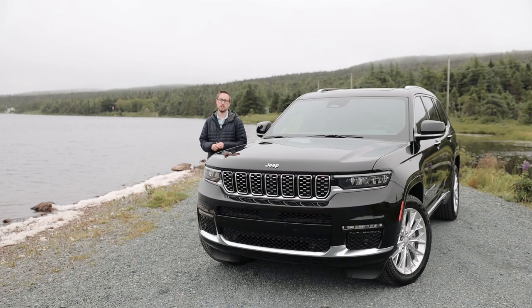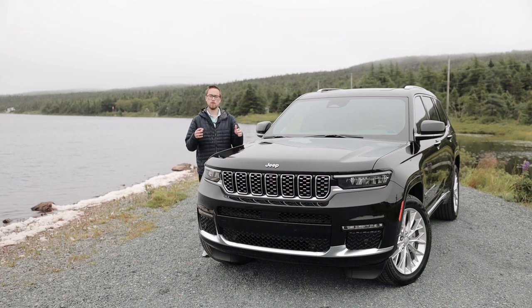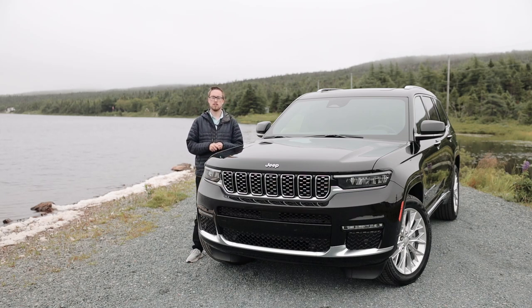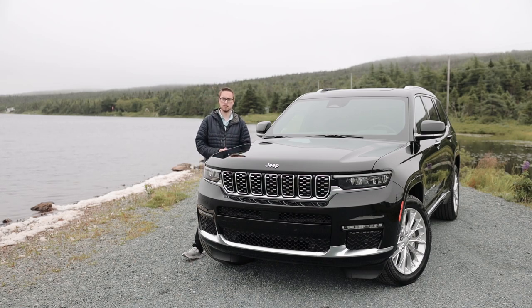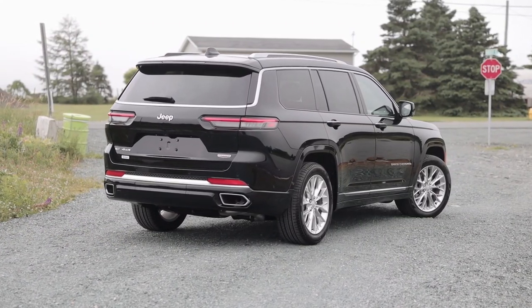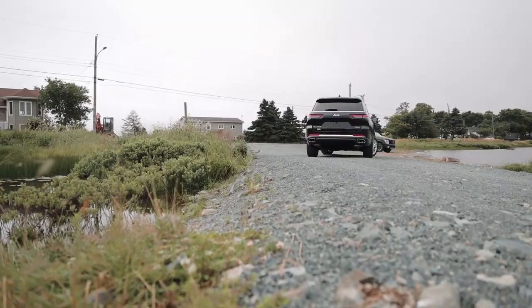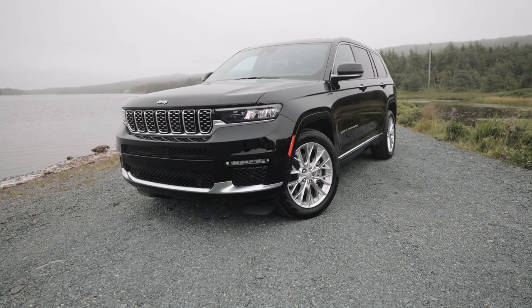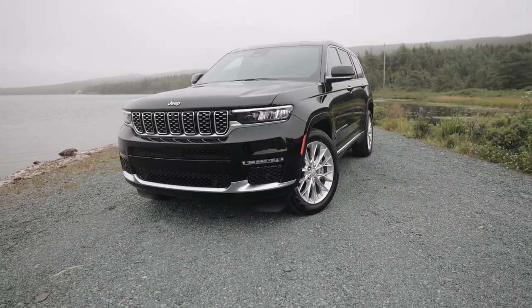Jeep has redefined what the Grand Cherokee is in its segment. It's moving towards a more family-oriented space with the induction of the third row. Third row SUVs are nothing new, and the segment is really starting to heat up with all brands getting into it. Jeep's craftsmanship and the redesign in this model certainly pushes it above its competition. With that family-oriented third row, comfort now comes top of mind — no matter the terrain, all passengers will feel comfort in this new Grand Cherokee.